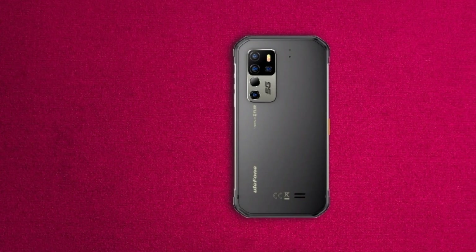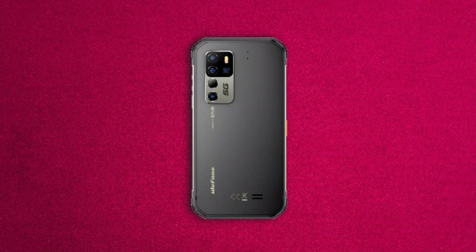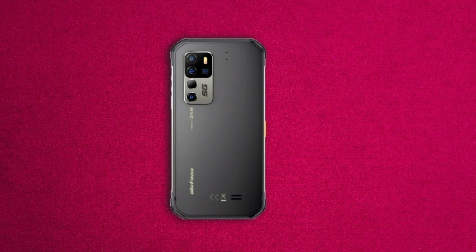Ulefone has announced a new 5G rugged phone. It is a new variant of the AMO 11, called the AMO 11T.